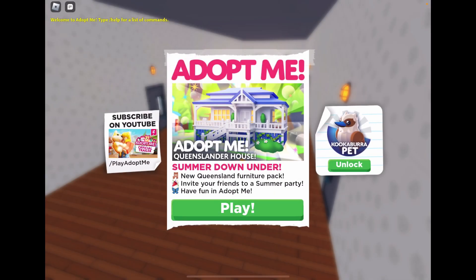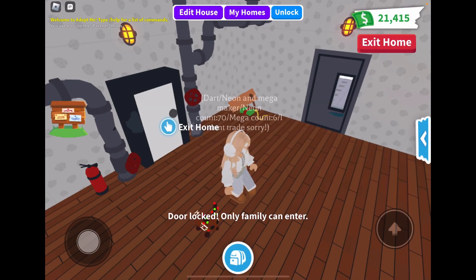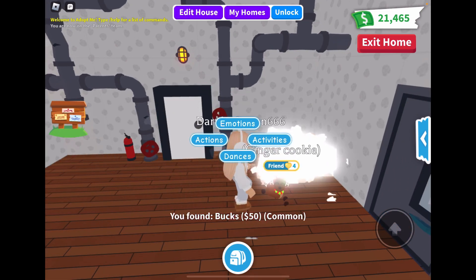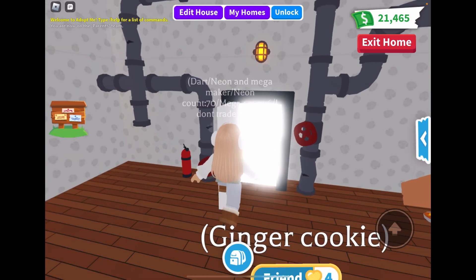Hey guys, welcome back to my Adoptme video! Today's a good one, a fun one. So 'Summer Down Under' - new Queensland furniture pack. Invite your friends to a summer party, have fun in Adoptme. I'm not quite sure if there are more Aussie pets - I have no idea. I thought they did say something about more Aussie pets, I guess not.